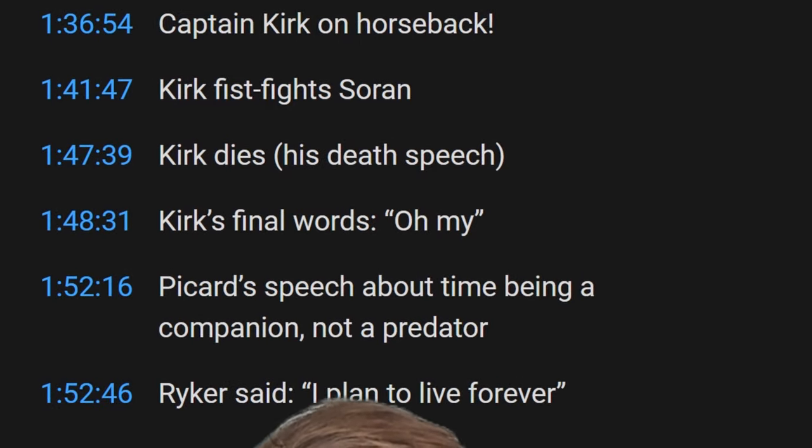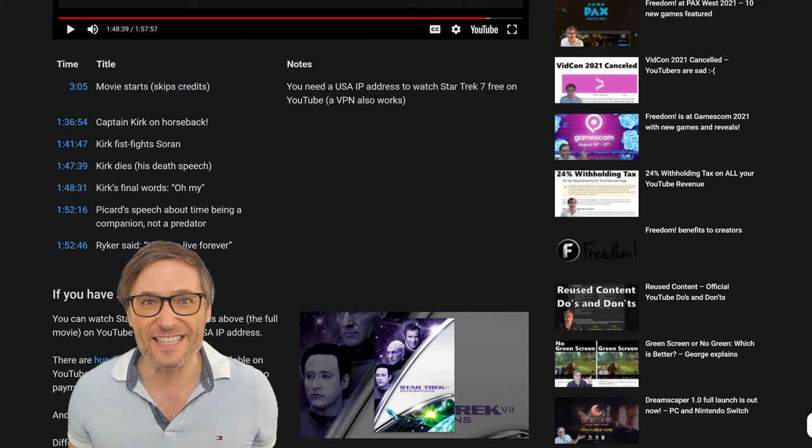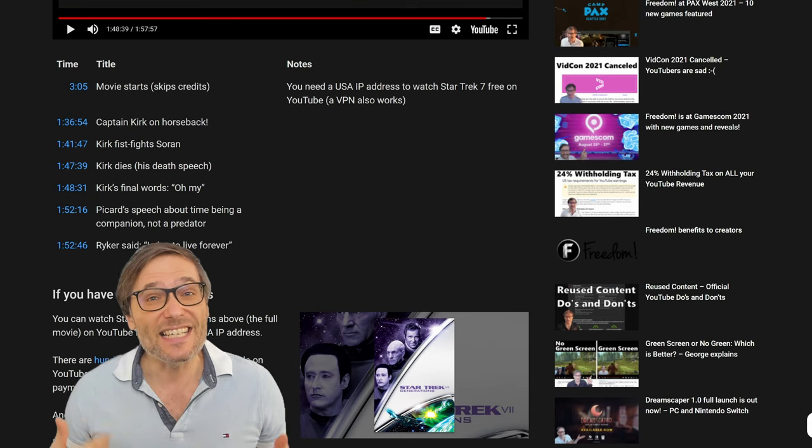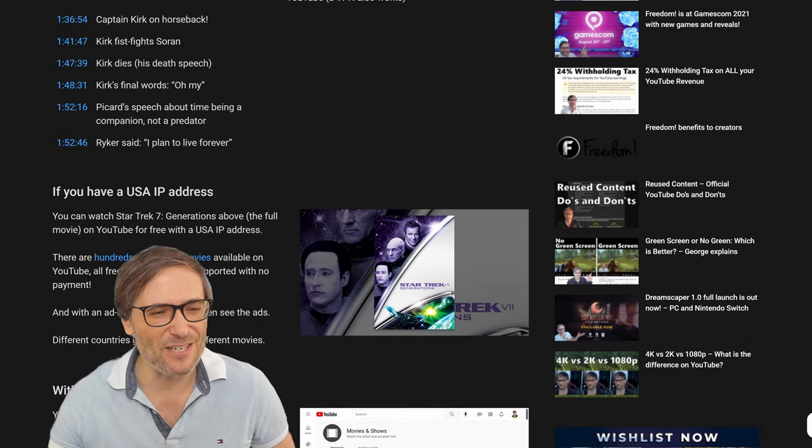This opens up a whole new class of content that you can make to get more views, both on the web and on YouTube. So let me show you all of these hundreds of popular movies that you can watch.